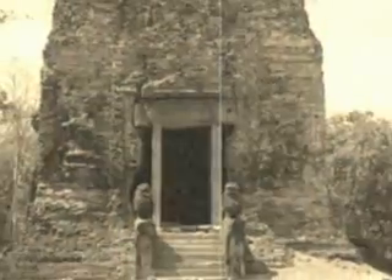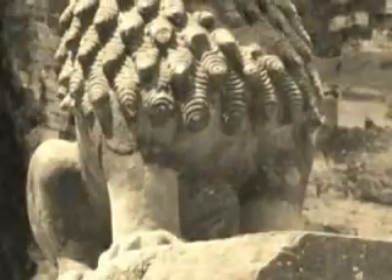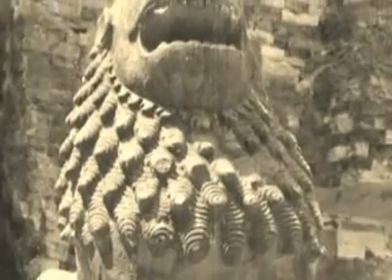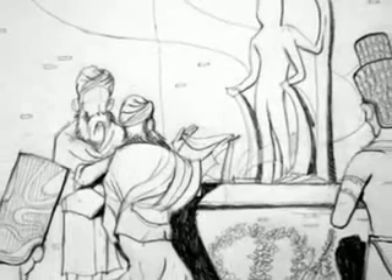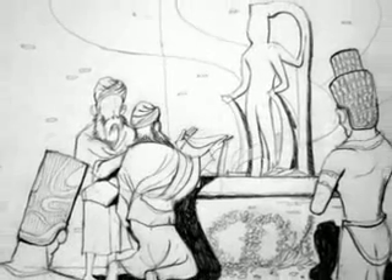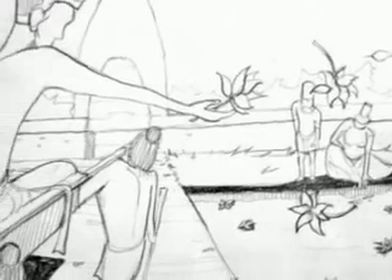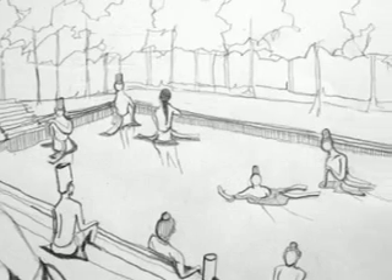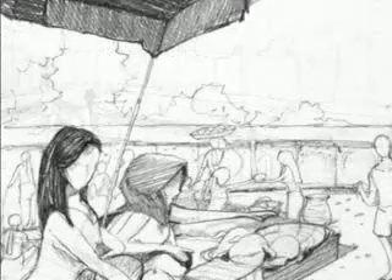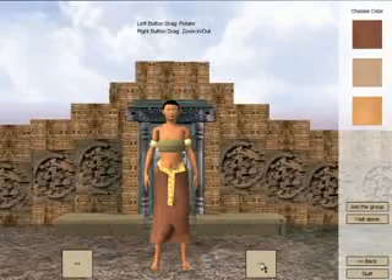This is what Sambor Prei Kuk looks like now. It is an imperial temple as well as the center of the religious life of the people. Have you ever thought of what this would look like 1,400 years ago when it was filled with priests and pilgrims? Have you ever thought of the life of people back then? Can you imagine what you would be like back then? Let's go back 1,400 years and be one of them.